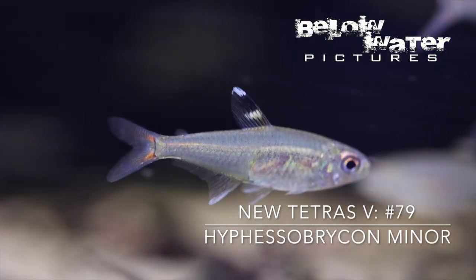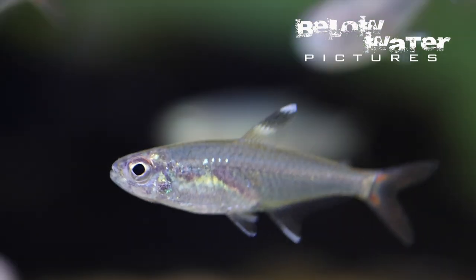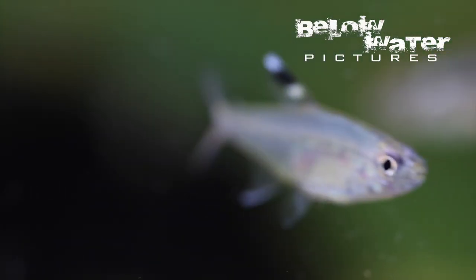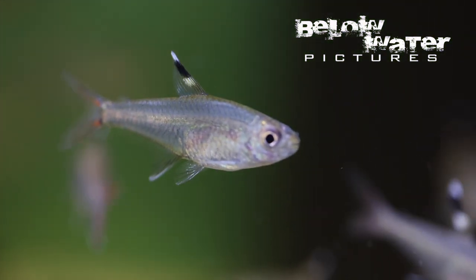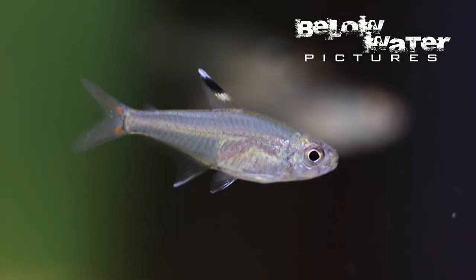Hyphessobrycon minor has been around just as long, but with so many of these signal dorsal tetras, they do not stand out enough to get noticed. Their body is slender and the dorsal fin is not extended like in some species in this group. All of these Hyphessobrycons occur in big schools in nature, and to fully appreciate their territorial fights, they need to be in aquariums big enough to house schools of at least 20 of them.